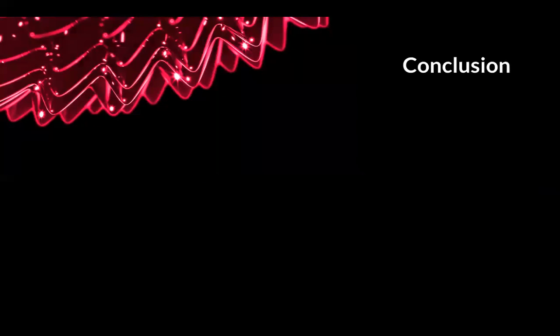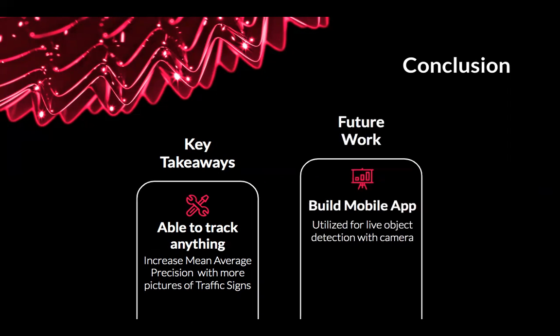In conclusion, the key takeaway with the object detector is: the more you feed it, the better it is. With the traffic signs, we want to feed it more data so it becomes more precise. Future work includes building out the mobile app, as I showed you.